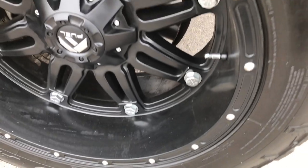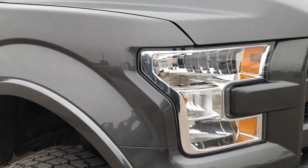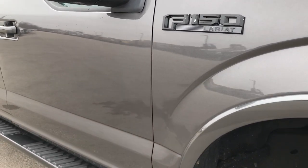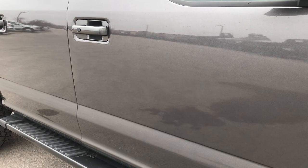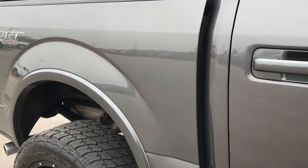The passenger side rim is in pretty nice condition as well — not perfect, but nice. Down this side of the truck is very, very clean. No dents, no dings. You can see just how reflective and glass-like that paint is.